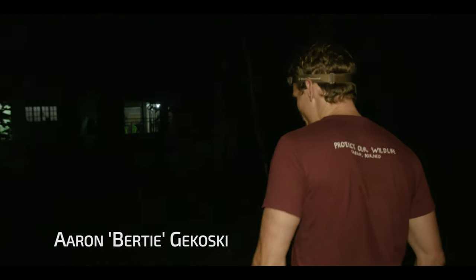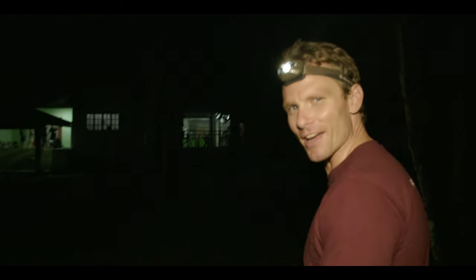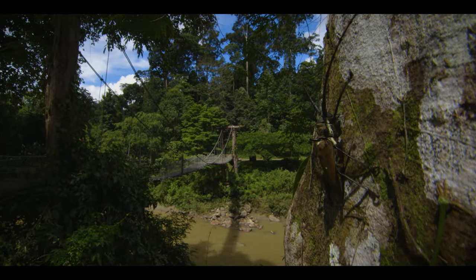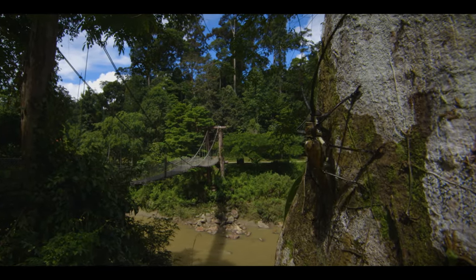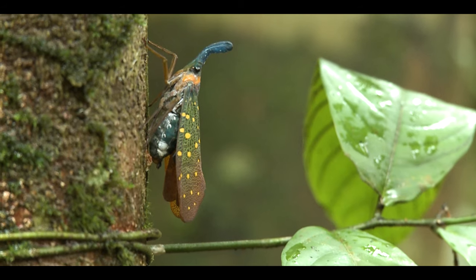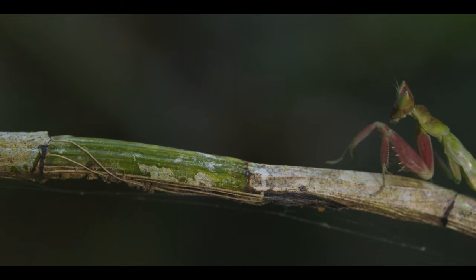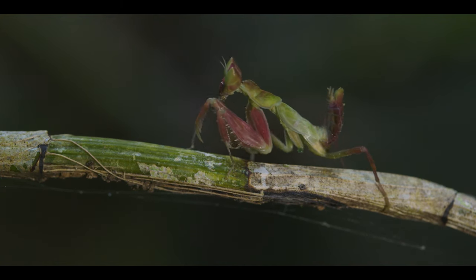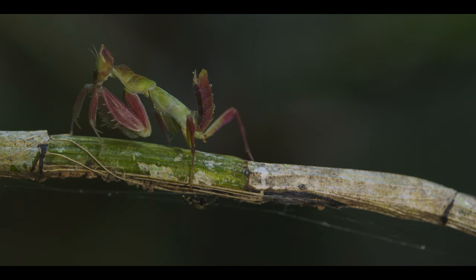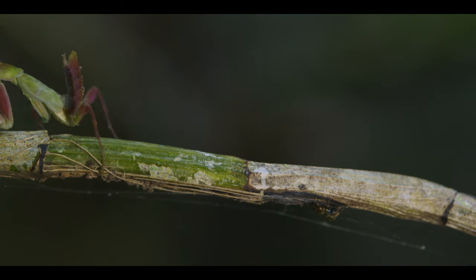In the jungles of Borneo live one group of animals more bizarre and diverse than any other. Borneo is home to an amazing array of weird and wonderful bugs and beasties. They might not be as large as elephants or as famous as orangutans, but insects are critical to the ecosystem, propping up the food chain and shaping their environment.